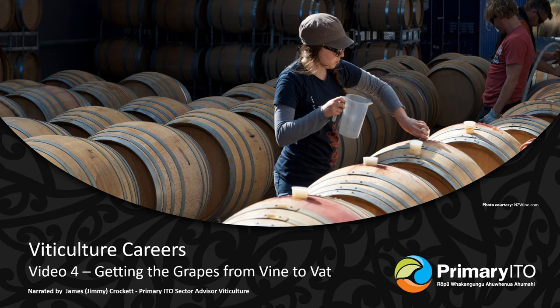Kia ora, welcome to this presentation about viticulture careers. My name's Jimmy and I work for the Primary ITO. Today we are going to be going through some of the opportunities that are available working in the wine industry, not just in the vineyard but we're going to look at the winery space and also the surrounding industries as well.